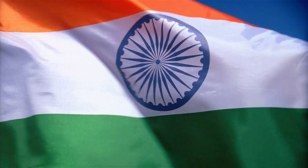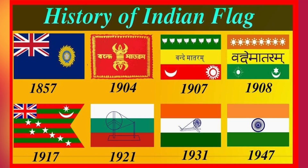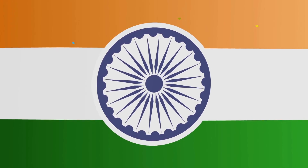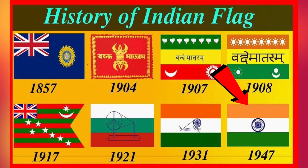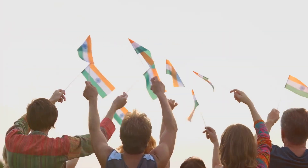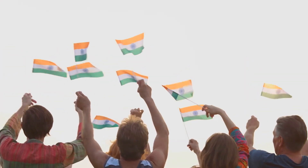Fast forward to 1931, the design was modified again, this time to include a spinning wheel in the center — the charkha — an emblem of economic independence. But the final form of the flag as we know it today came to be in 1947, brought to life by the visionary Pingali Venkaya. The spinning wheel was replaced with the Ashoka Chakra, a 24-spoked wheel, symbolizing the eternal wheel of law and righteousness. Each change, each modification, reflected the evolution of a nation, the aspirations and the dreams of its people.